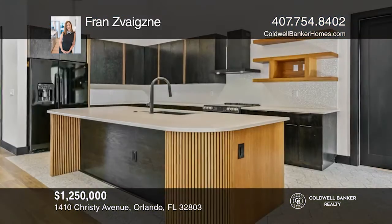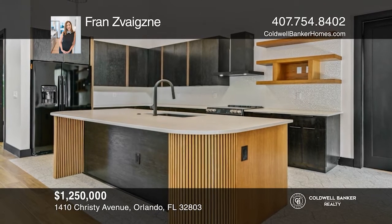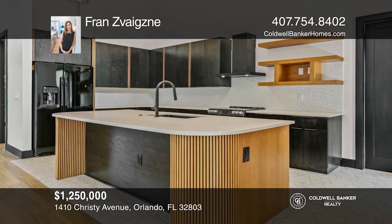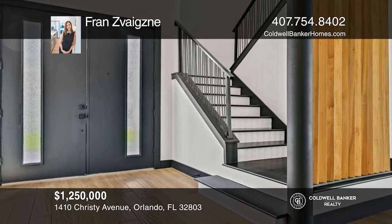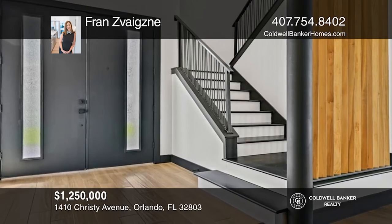Come see this newly built mid-century modern home with 4 beds and 2 and a half baths. Built for entertaining with a lanai and patio in Audubon Park. Hear all the details when you tour with Friends of Weizna.